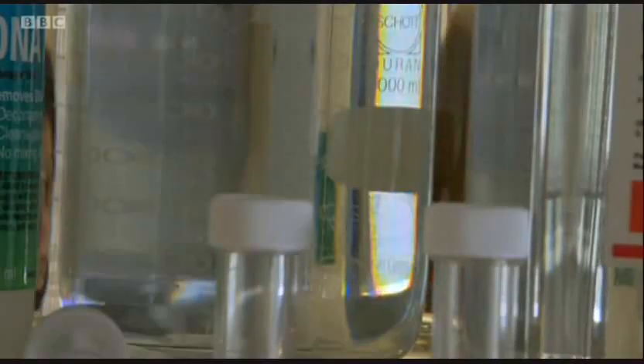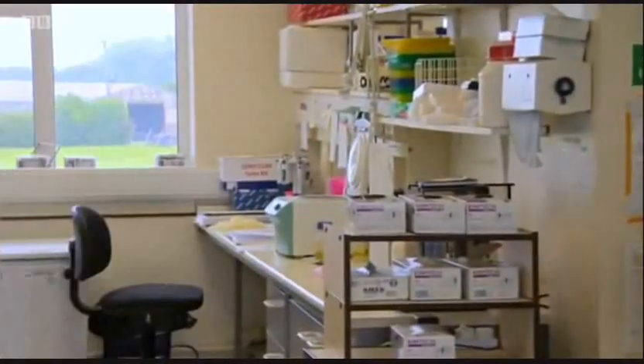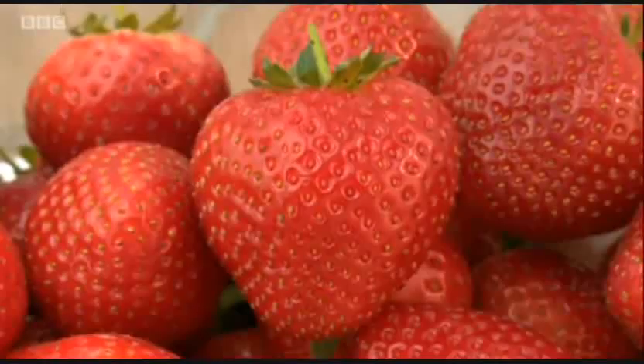It's expected the friendly fungus will go on to help other crops grow and increase our food security. Yvette Austin, BBC South-East Today, East Morley.